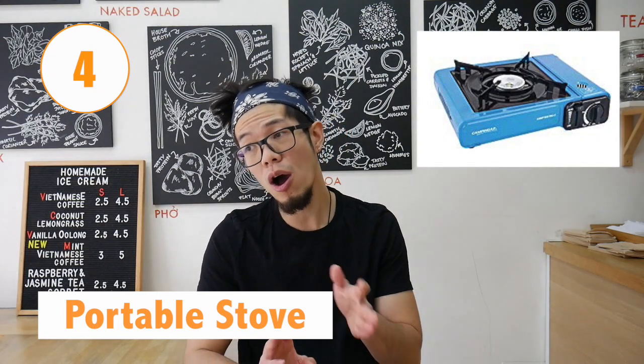The fourth thing is a portable stove. Super essential — whether you're pan frying something, heating up soups in a pot, or using a wok to stir-fry. They take gas canisters which are really portable and you can buy them anywhere. Essentially you can take your kitchen anywhere to make your food and serve people.